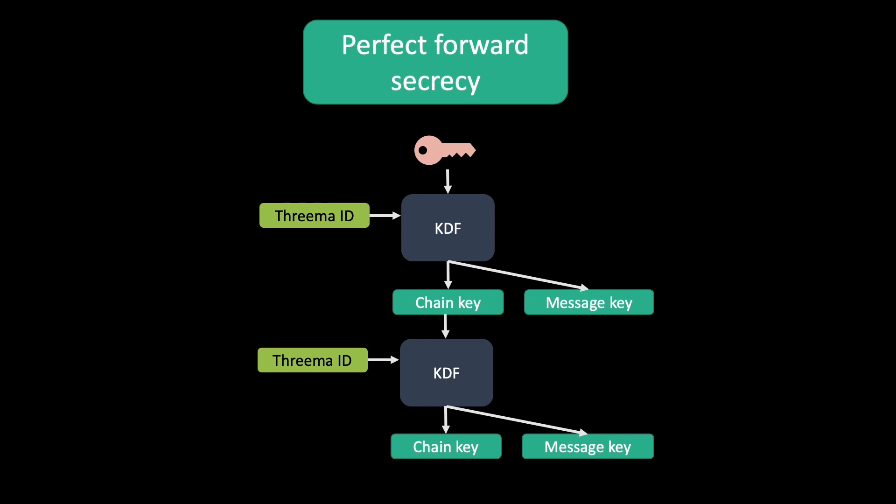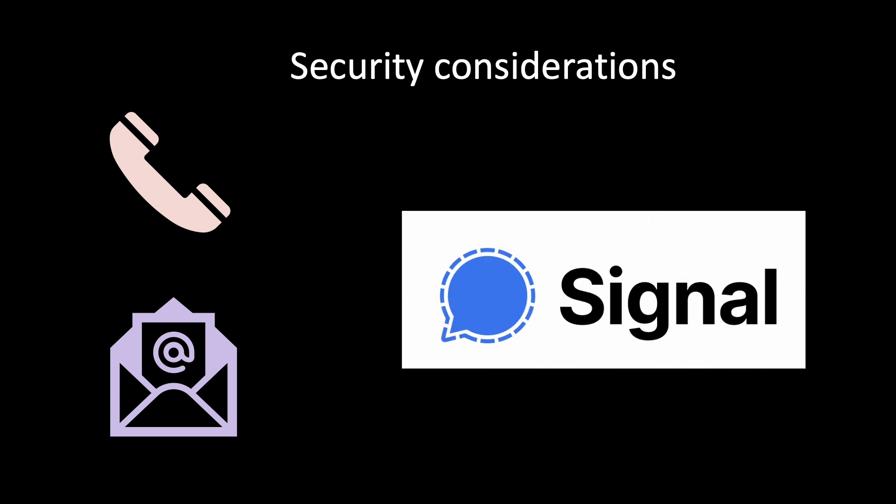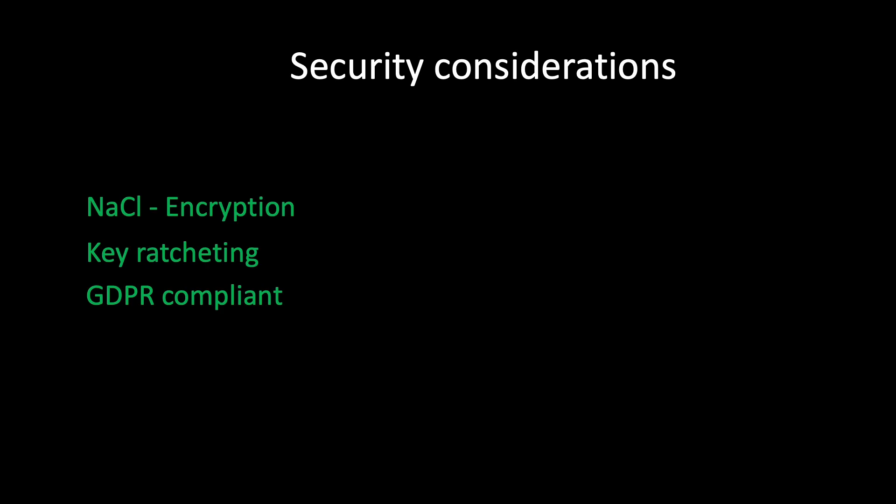A couple of security considerations. The biggest difference to Signal is that Signal needs your phone number, whereas in Threema you can give them your phone number or email, but you don't have to. On the plus side, Threema uses NaCl encryption, which is tested, audited, and very secure, with a key size of 256 bits. They use key ratcheting, which ensures perfect forward secrecy. And they are GDPR compliant — everything is stored within Europe; they are in Switzerland, which is not in the EU, but the GDPR still applies.